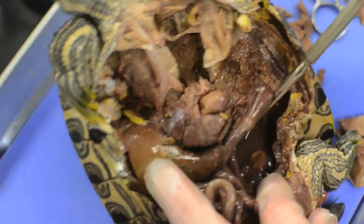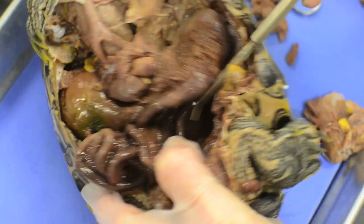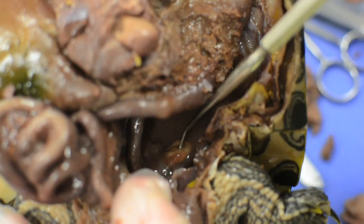And here is a kidney — the black structure way back here, the kidney. And then you have a testis right there.